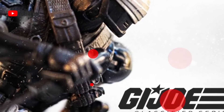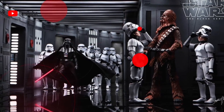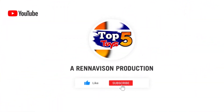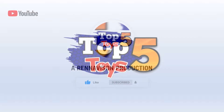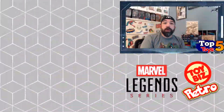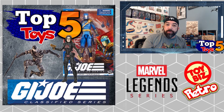Welcome back everybody, this is Peter Arena coming back with another top five toys for you this week. I had fun doing the GI Joe Classified Series last week so I'm looking to bring you another list.